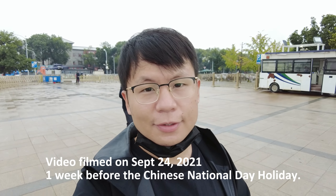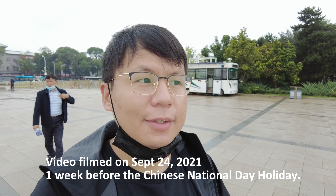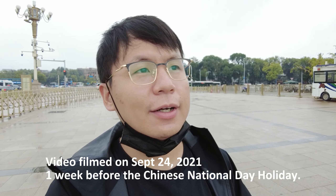Hello, welcome to another video of Charlie Lane. I'm in Beijing, trying to go to Tiananmen Square.